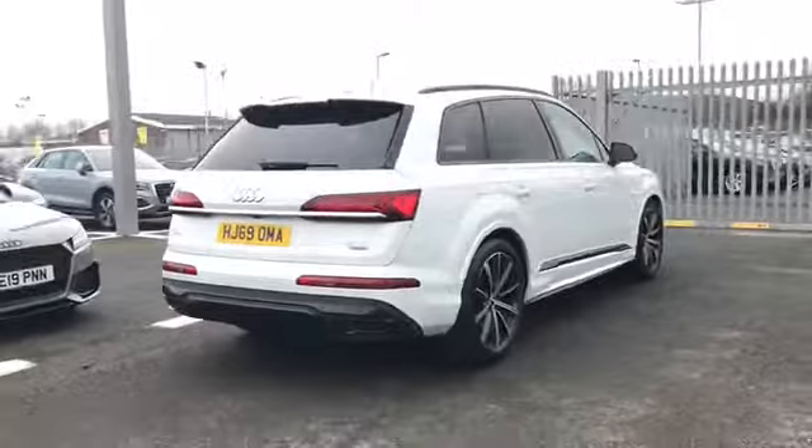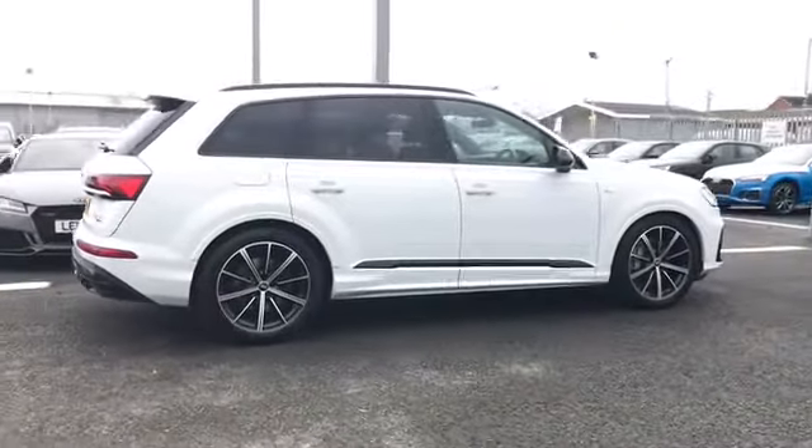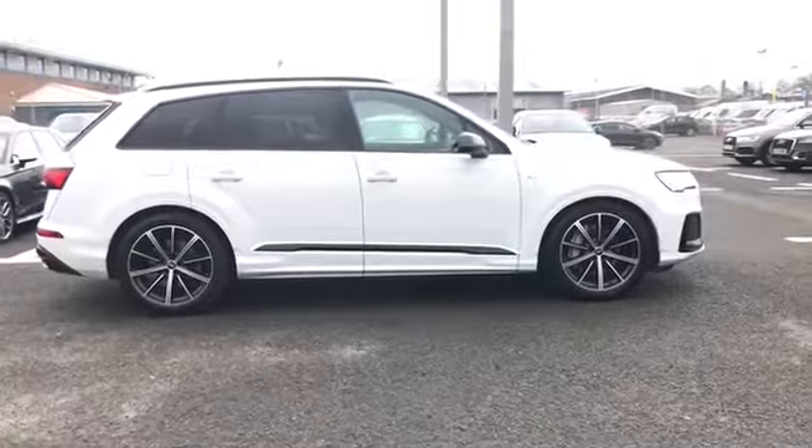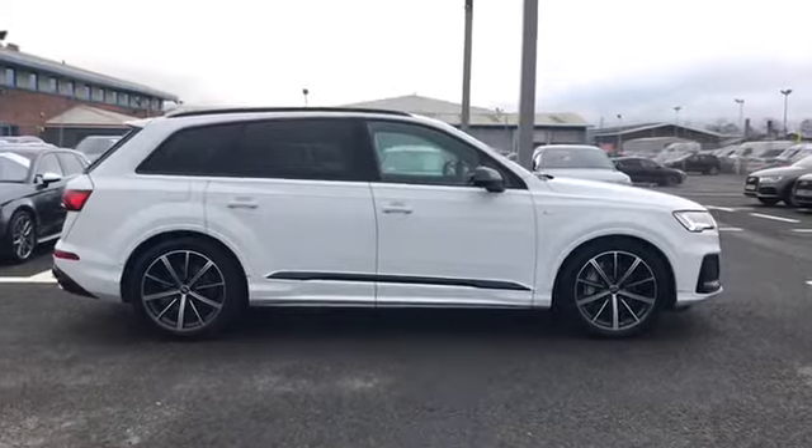Moving around the vehicle, this car does come fitted with a 3 litre diesel engine and gives off 231 PS. This car is also a quattro four wheel drive, so it is great for all weather driving.